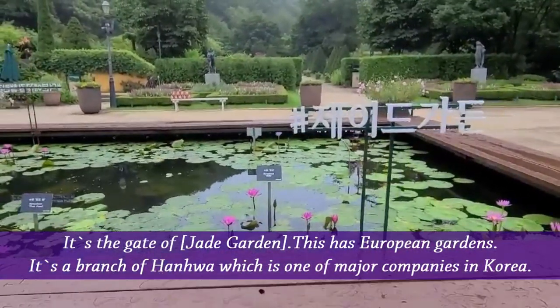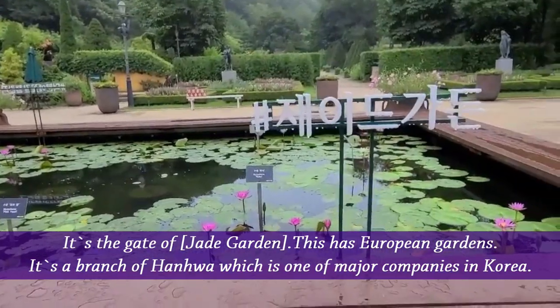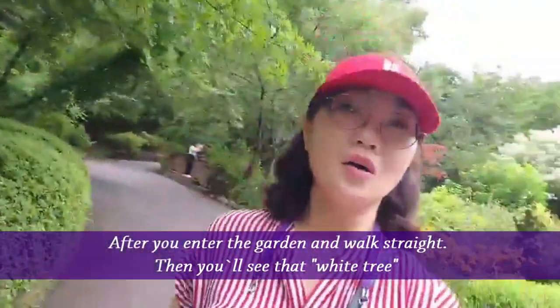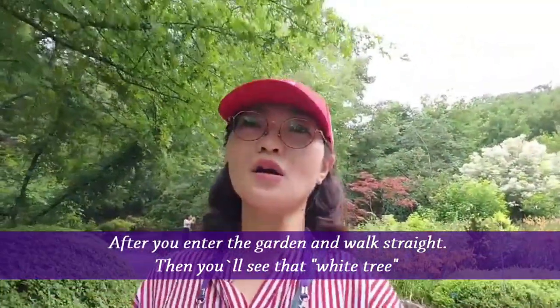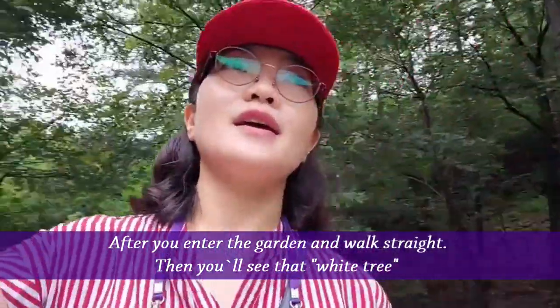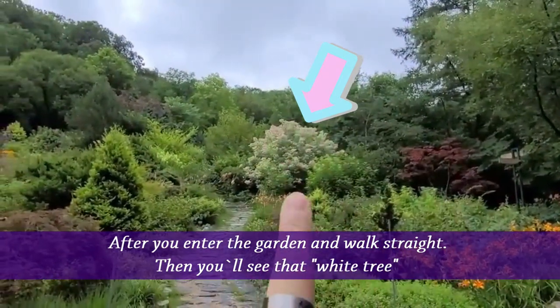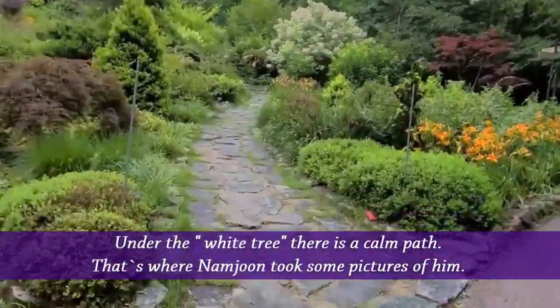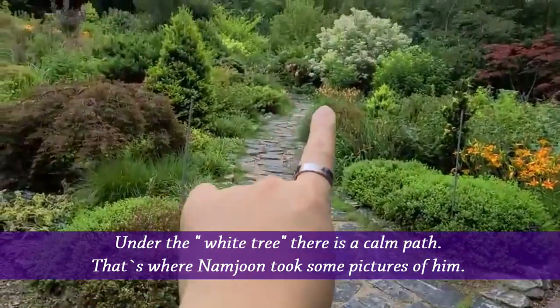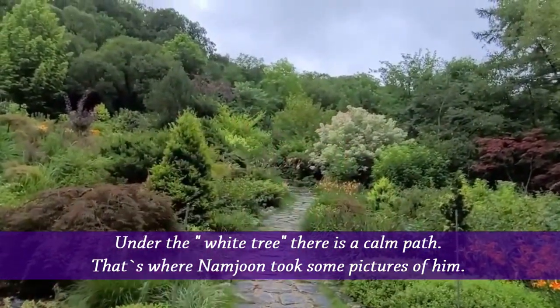This is the Gate of Jade Garden — a European Garden. It's a branch of Hanwha, which is one of the major companies in Korea. When you enter the garden and walk straight, you can see white trees over there. Under the white tree, there is a compass.